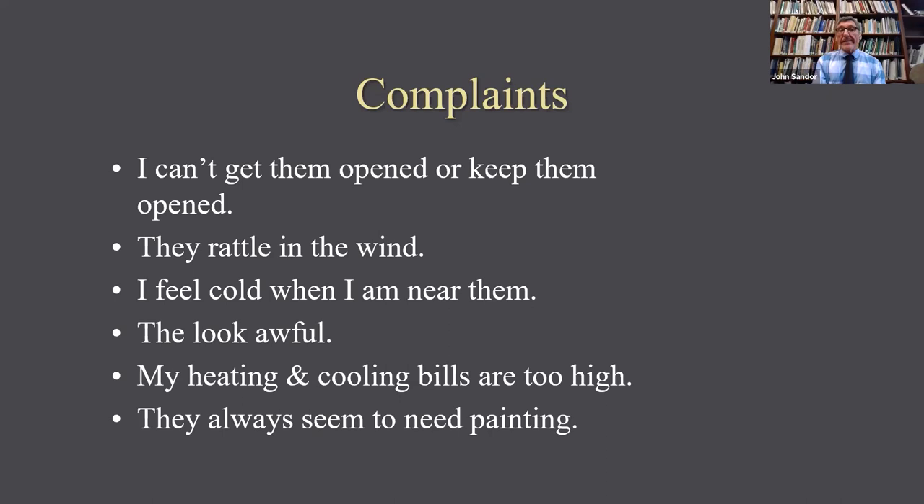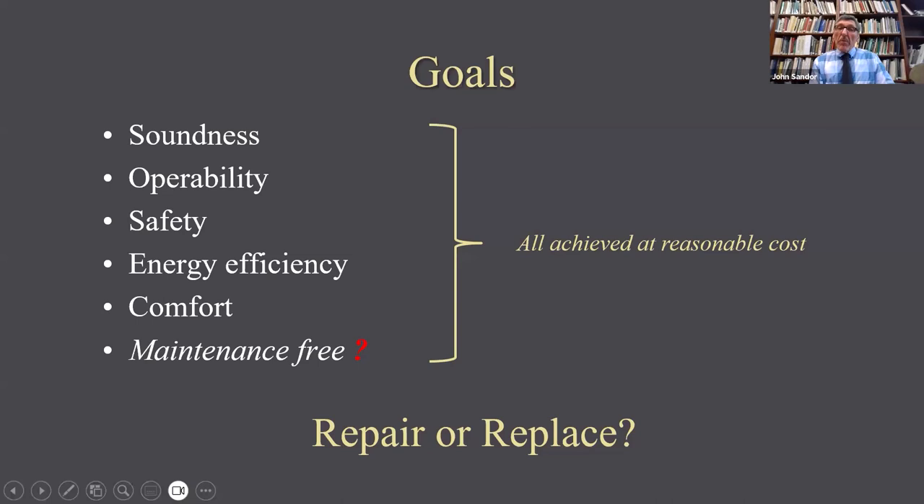When people are having a problem with their windows, we hear all of these things: you can't get them open or keep them open, they rattle in the wind, you feel cold next to them, they just look awful, you're spending too much money on heating and cooling and you're sure the windows are the problem, and they always seem to need paint.